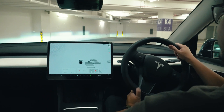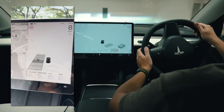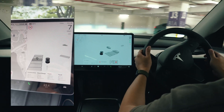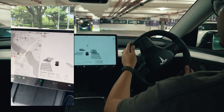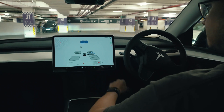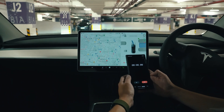Using Autopark on a Tesla is very easy — you don't need to do anything special. As you drive along a parking space, it starts detecting parking spaces through the front camera. It can detect multiple parking lots at once, including lots ahead of you. To get the Tesla to park, just select the preferred parking lot on the screen and tap Start, and it reacts very quickly.